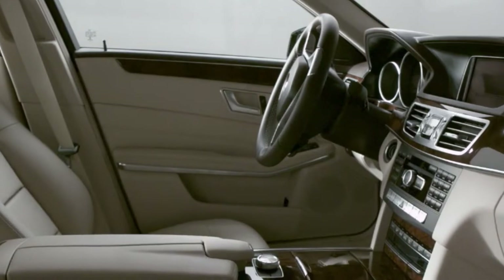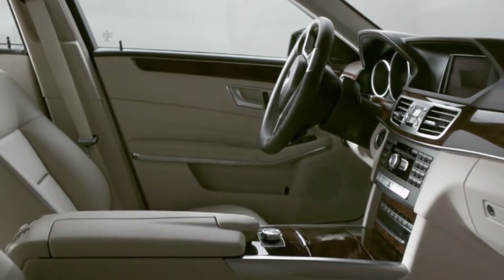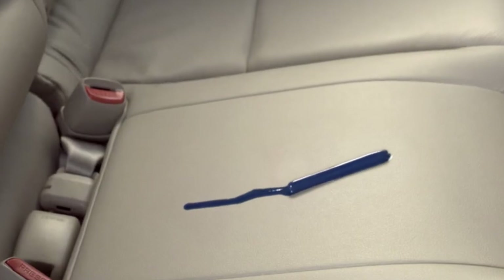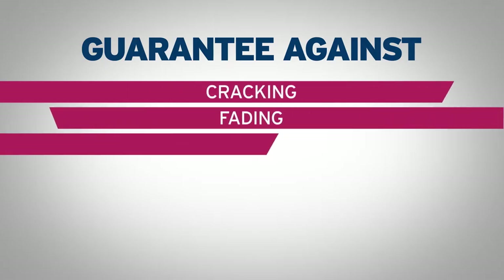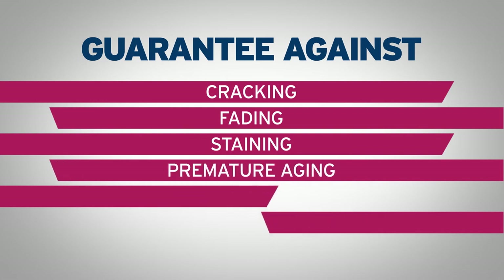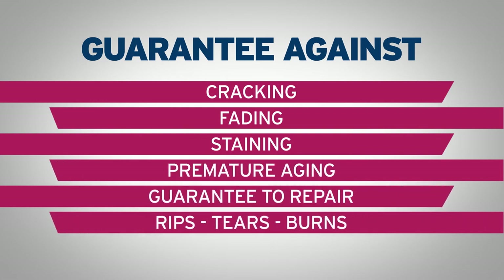So it's guaranteed to shine as bright as the day you bought it. And on leather and vinyl areas, leather protection keeps the inside of the vehicle safe from the sun and excessive dryness. It prevents cracking, fading, staining, premature aging, rips, tears, and burns.